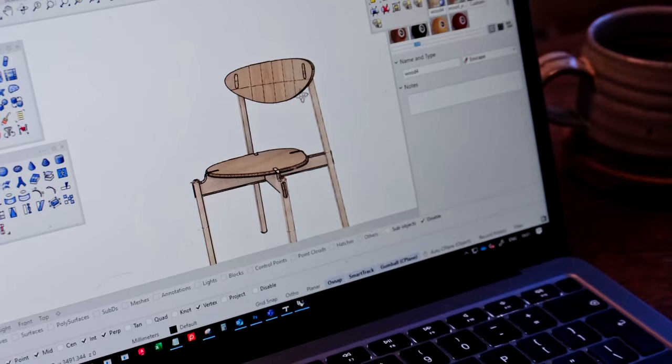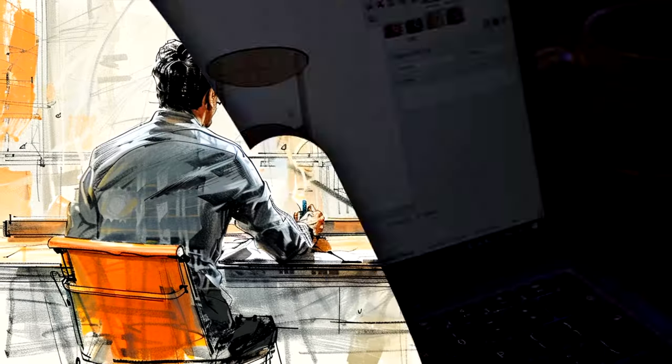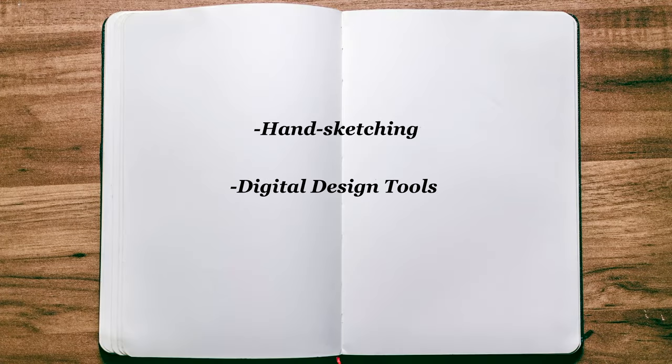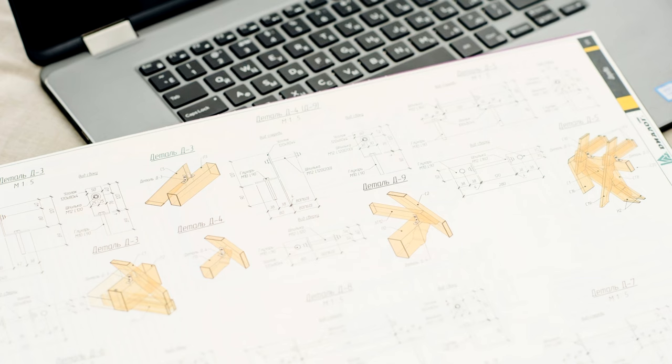Every design begins with an idea, but how you express that idea can vary. Whether you choose traditional sketching, digital design software, or 3D modelling, your medium should feel comfortable and allow you to be expressive.